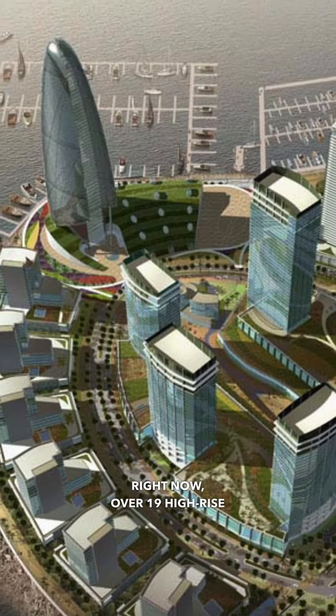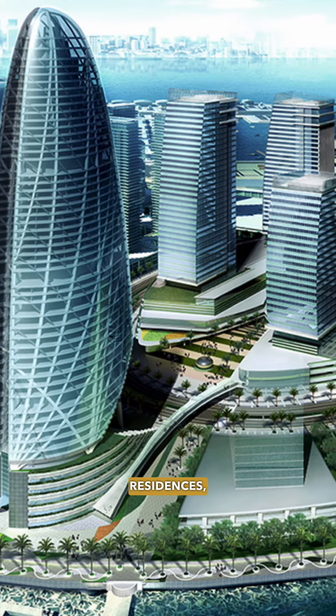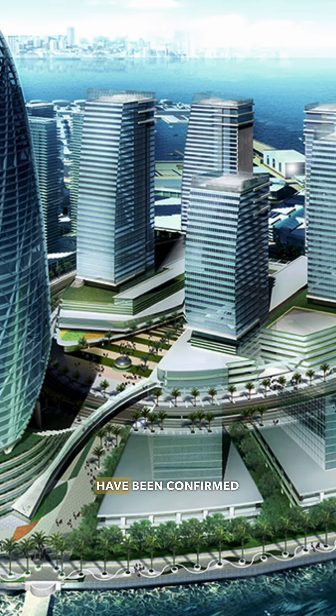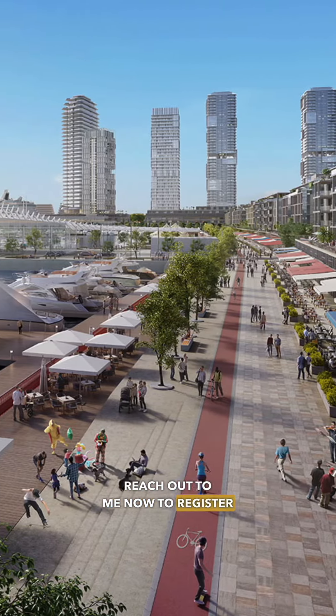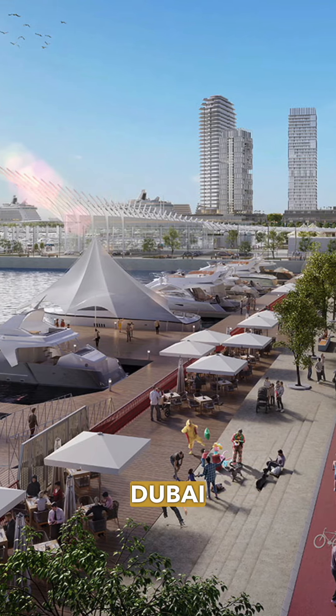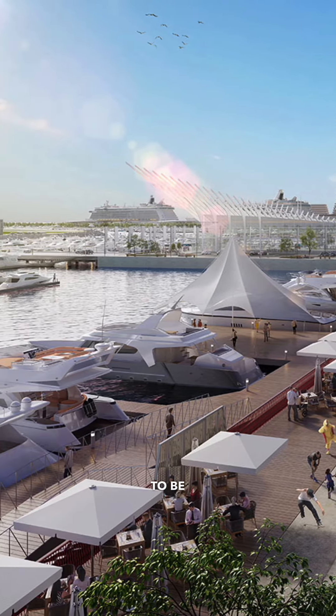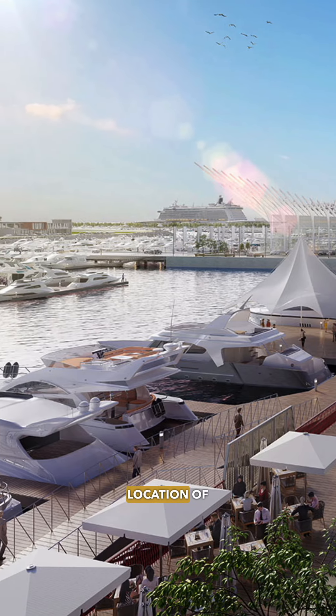Right now, over 19 high-rise towers, hotels, residences, and offices have been confirmed for development. Reach out to me now to register your interest in the upcoming developments in Dubai Maritime City. Don't miss out on what is sure to be the new waterfront location of Dubai.